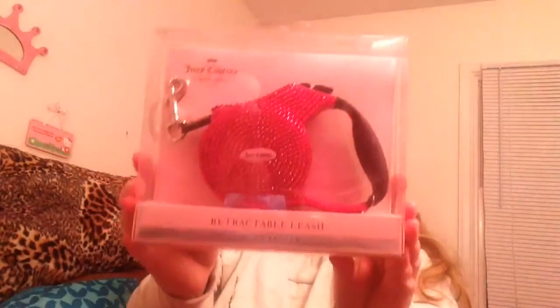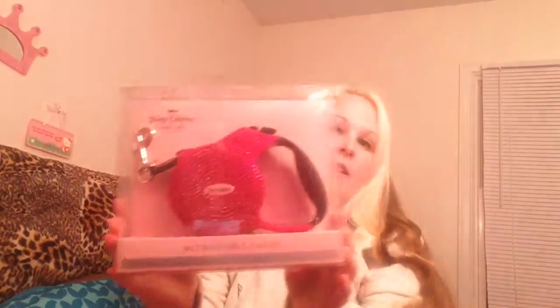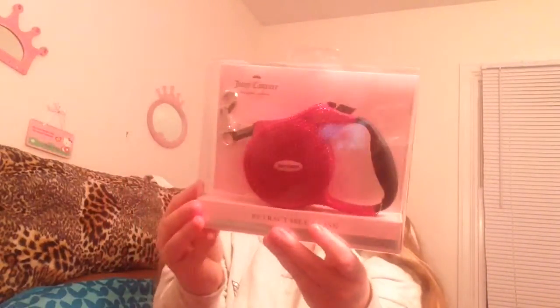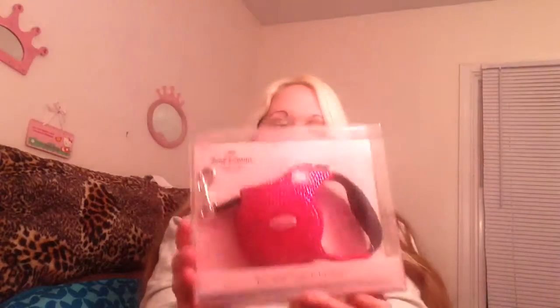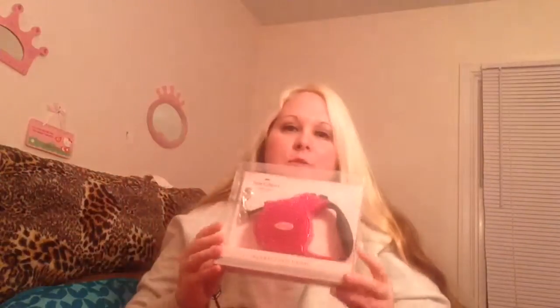Next I wanted to show you the Juicy Couture dog leash — it's limited edition, that's why I went to film this video. It's for dogs up to 25 pounds, and I have a little Shih Tzu. He's a boy, but my husband got me a pink leash, but whatever. If you can see how it's made, it's got all these rhinestones on there. And it's a 9.6 foot leash, so I thought that was really cute — walking the dog in style.